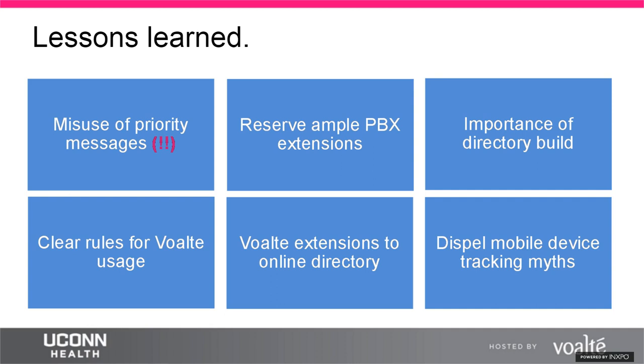For Volt Me users on personal devices, UConn requires MobileIron as a mobile device management tool. Many myths surrounded MobileIron — staff believed IT could see their apps, monitor their activity, or wipe their phones. The team conducted multiple presentations, consultations, and classes to dispel these myths. The lesson: address and dispel these myths early to get providers on board from the beginning.